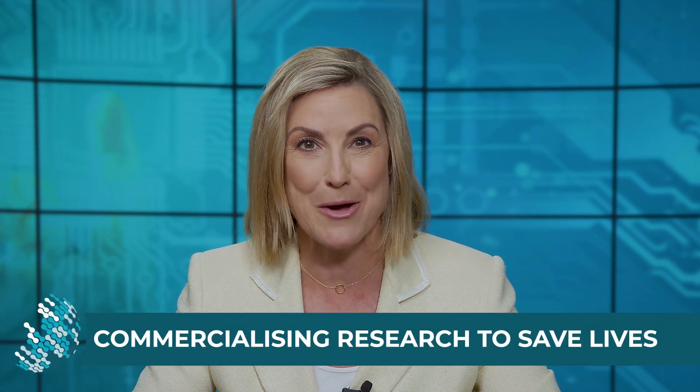Blending frontier research with commercial sales viability is the ultimate goal for medtech companies. UNSW Sydney's Professor Justin Gooding knows this firsthand from developing and commercialising innovative ways to diagnose cancer and other illnesses, to designing a 3D bioprinter.